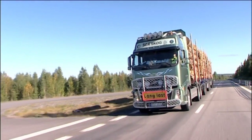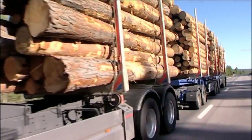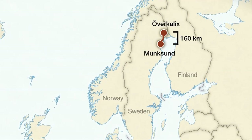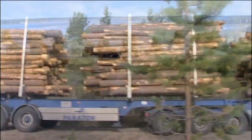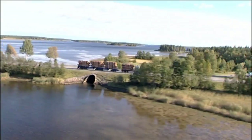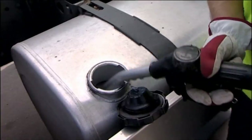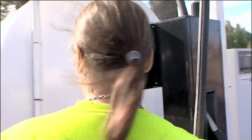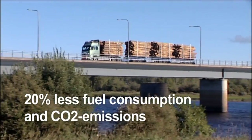A 30 meter long haulage rig with 11 axles and weighing 90 tons fully loaded has been driving on public roads in northern Sweden since January 2009. The rig is Volvo Trucks' contribution to One More Pile, a Swedish research project aiming at rationalizing Swedish timber haulage. A report based on data collected during the first half of the test period shows a 20% reduction in fuel consumption and carbon dioxide emissions per tonne transported.